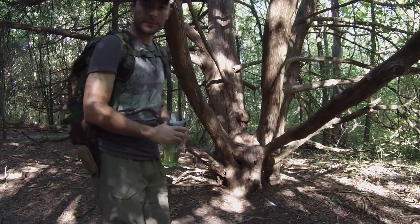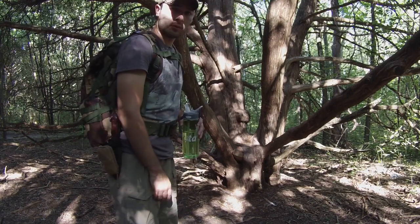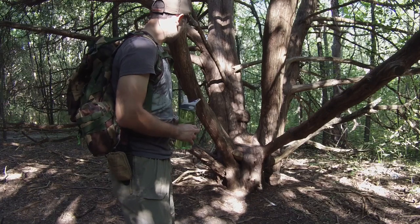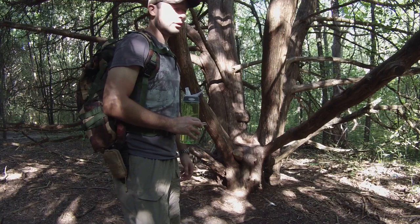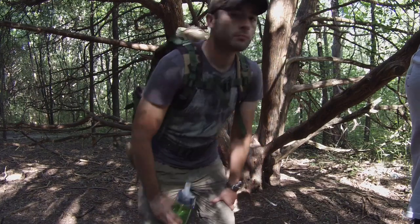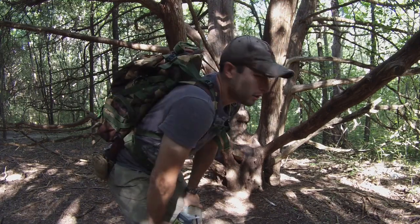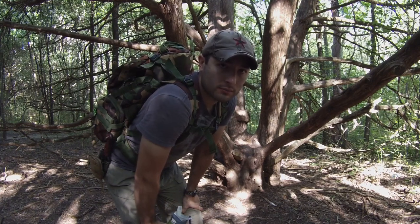We chose to stop here for our second water break. This is a cool tree and I always see it when we come around this trail — I think it's a very attractive tree. The color, the structure, the type. Pretty cool looking tree. Tell you what, if I was nine years old I'd be climbing all over that tree, there's no doubt about it. Good thing I'm not nine years old, otherwise I'd be trying it and potentially falling.